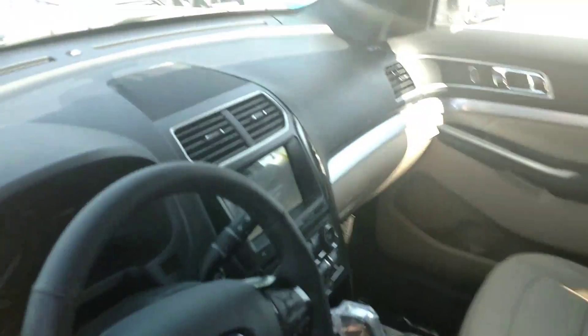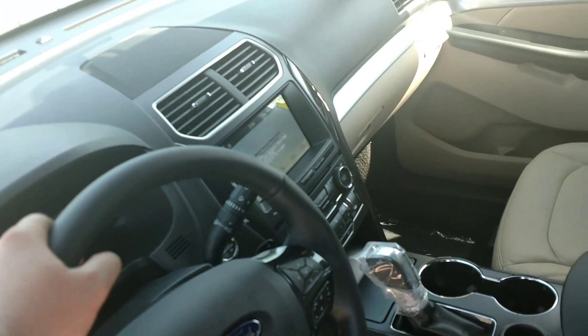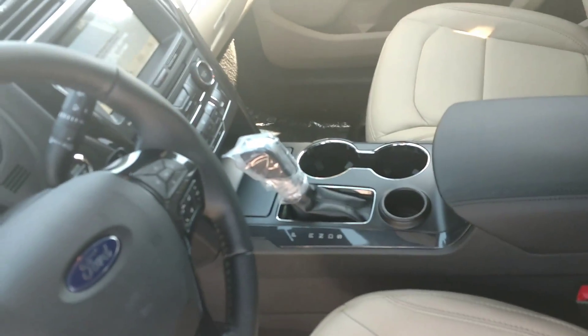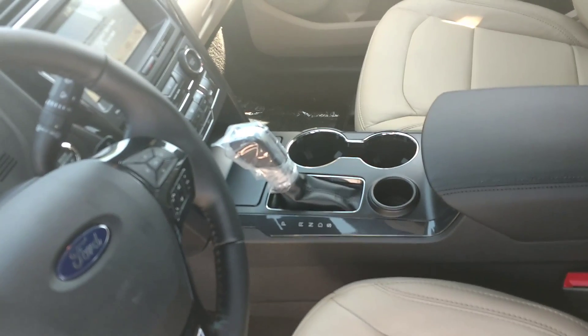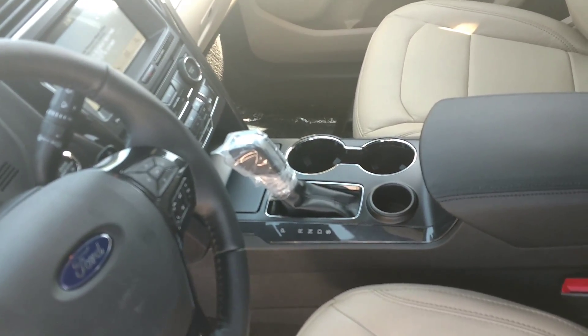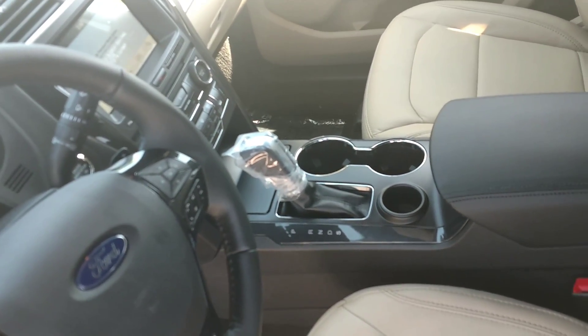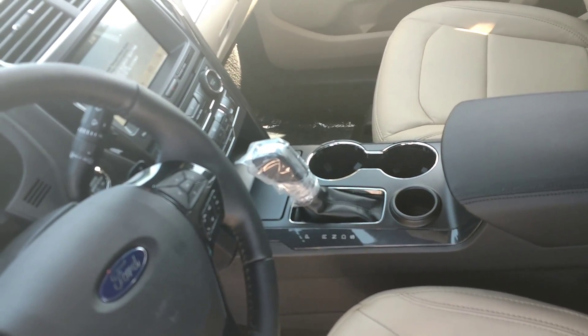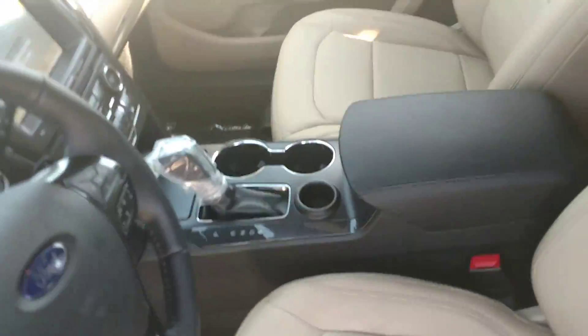This does come with an 8-inch monitor with our SYNC 3 system, as well as dual climate control, heated seats, heated steering wheel, and right there in the gear shift you can see the S. It does have a sport mode — this is not an Explorer Sport, but it does have a sport mode feature where it'll open up the engine, increase the response time, and give you that little extra power boost you might need on the highway sometimes.